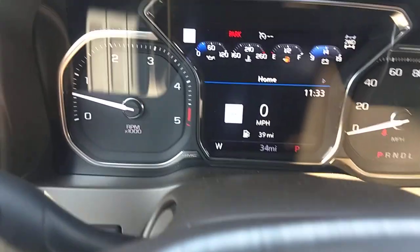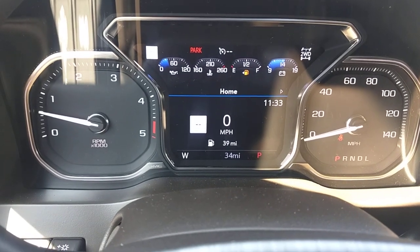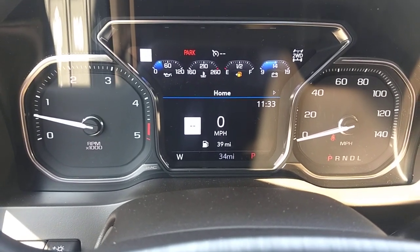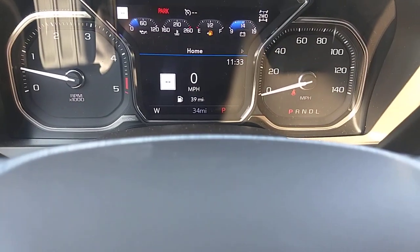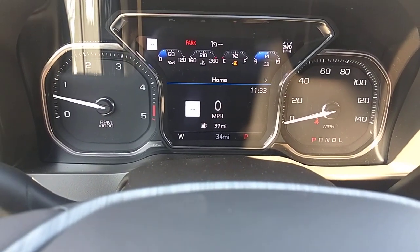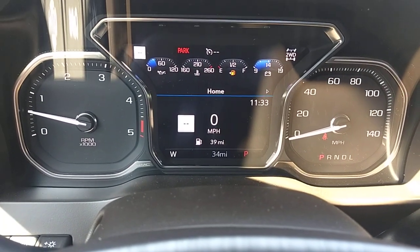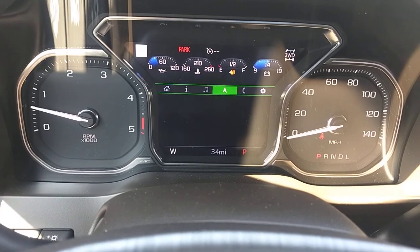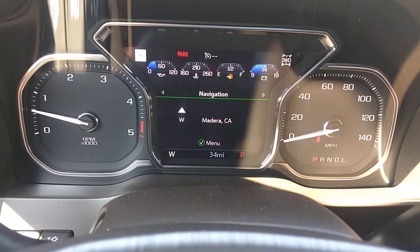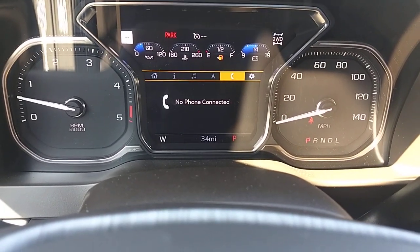The scroll wheel controls mainly the driver information center. The little white square on the left is a speed limit sign reader — once driving, I believe it uses satellite information to display the current speed limit for the area you're in. The center cluster is all digital, so you can cycle through different views and information windows depending on what you want to see. Right now I popped into the navigation screen.